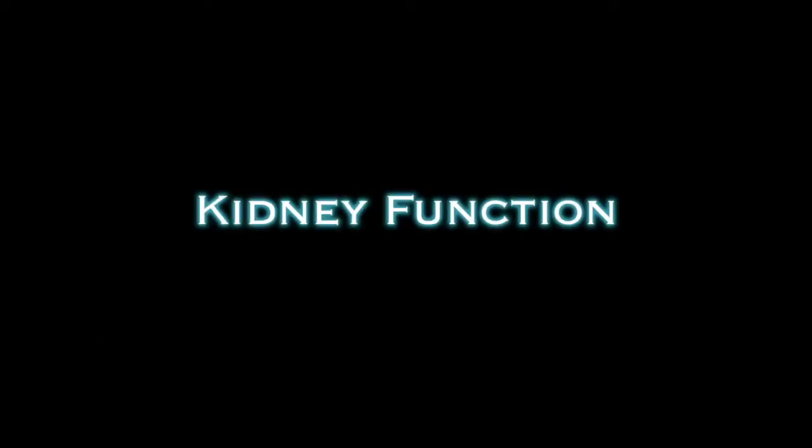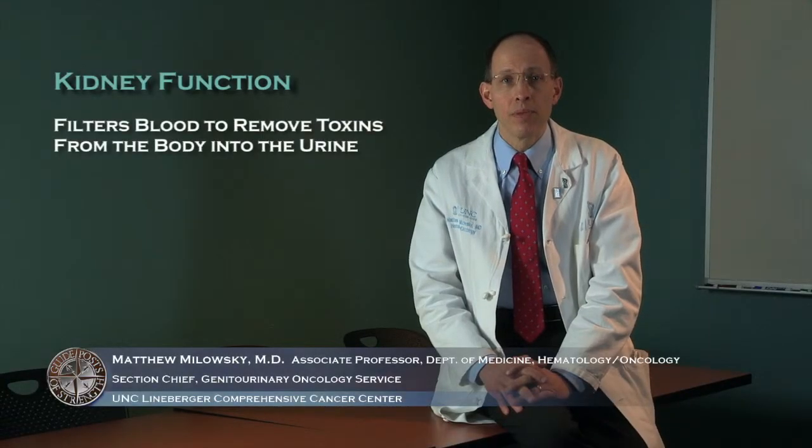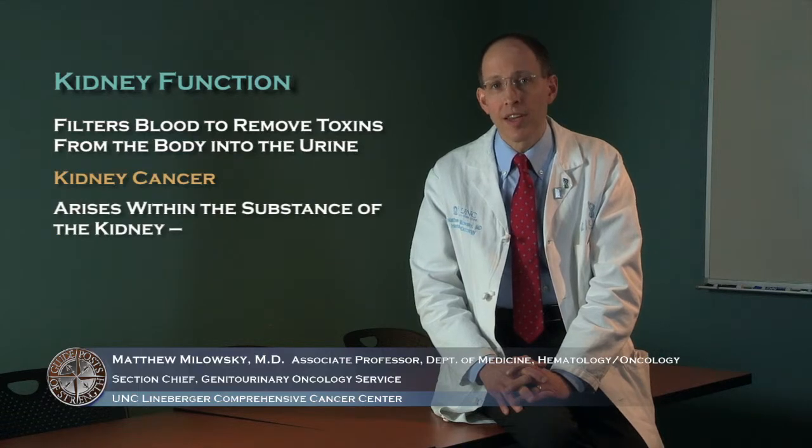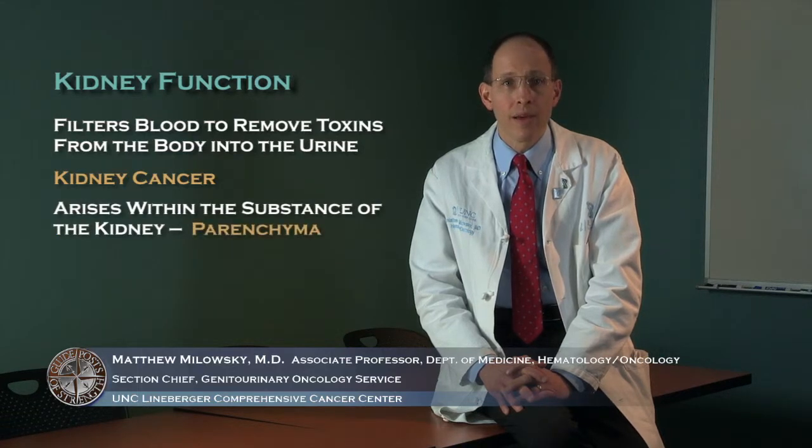Today, I'm going to talk to you about kidney cancer. The kidneys are organs that are involved in the filtering of the blood to remove toxins from the body into the urine. Kidney cancer arises within the substance of the kidney, referred to as the parenchyma of the kidney.